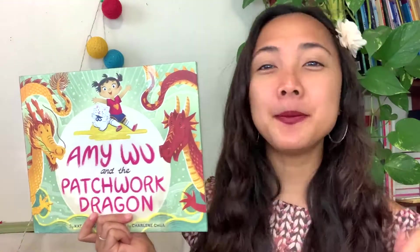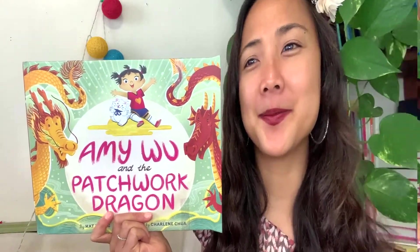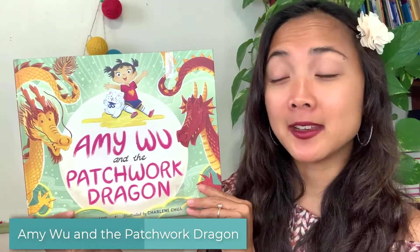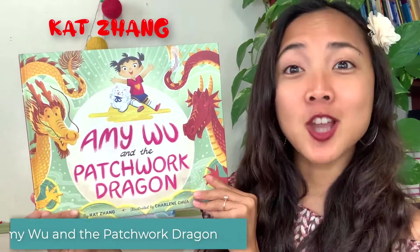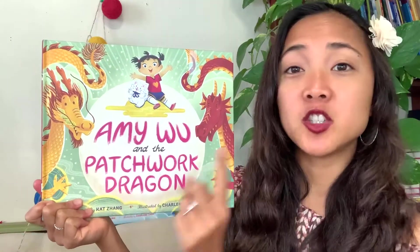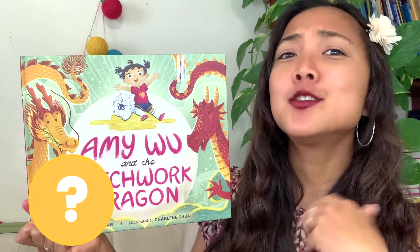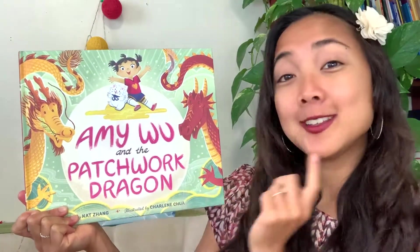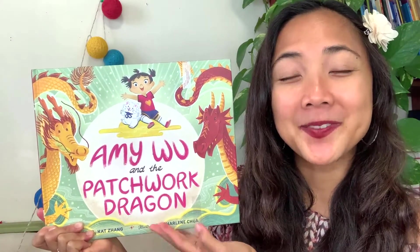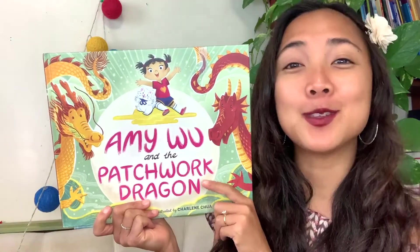Double thumbs up if you're ready to get started. The title of today's interactive read aloud is Amy Woo and the Patchwork Dragon, written by Kat Zhang and illustrated by Charlene Chua. Kat Zhang is the author - she writes all the words - and Charlene Chua drew all the pictures, so we call her the illustrator. This book was published by Simon Kids, so big thank you to Simon Kids for letting us read aloud this story and share it together.